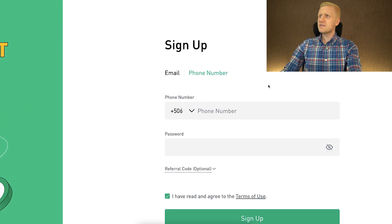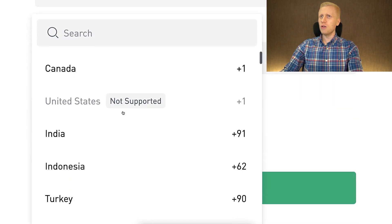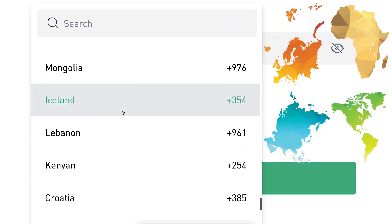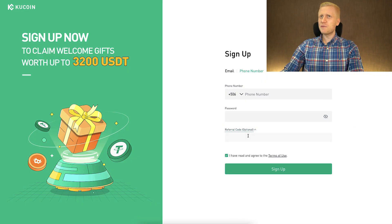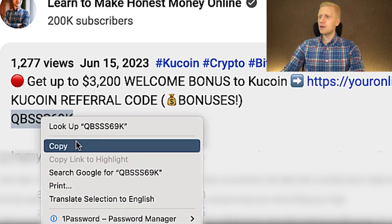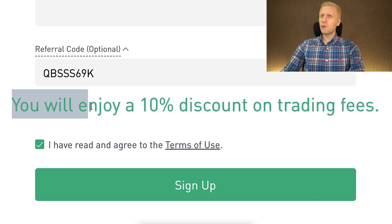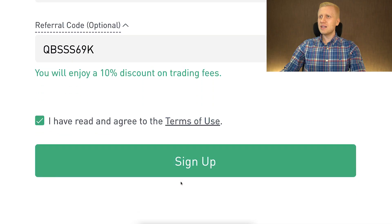You will come to the right-hand side to sign up using your email or phone number. As you can see, this works all around the world — in Africa, Asia, America, Europe, on all continents. If you want to get additional benefits, you may enter my referral code right here — I'll leave it in the description below. When you paste it in, it says you will enjoy a 10% discount on trading fees. Then click sign up and you will be inside KuCoin for free.